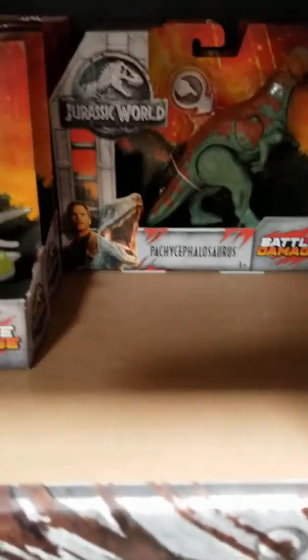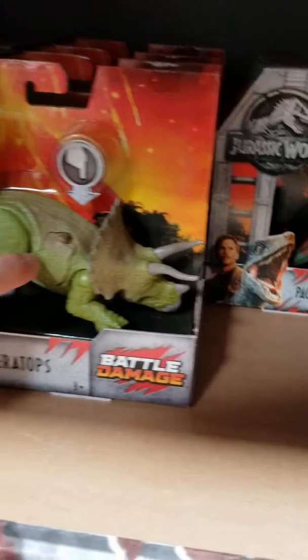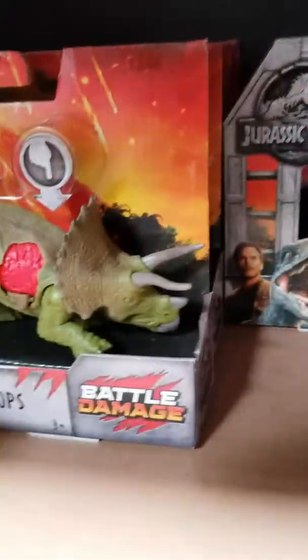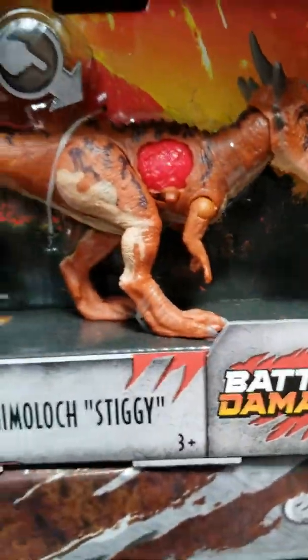So here's some battle damaged dinosaurs. You have another dinosaur attack and then it reveals the wound and flesh. There's the Triceratops. Here's the Pachycephalosaurus. There's another Pachycephalosaurus. And oh boy, we got a new dinosaur in town.